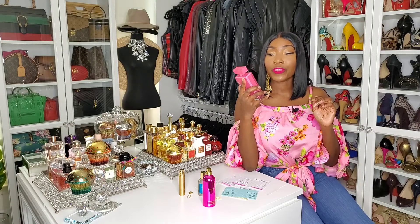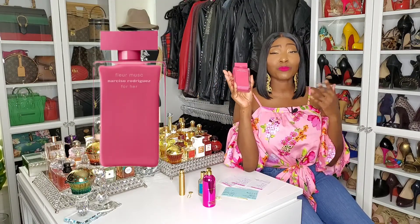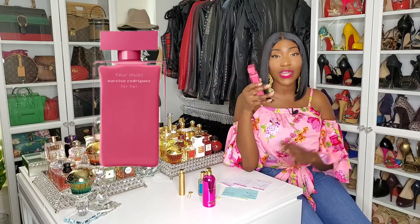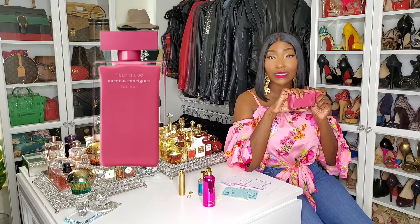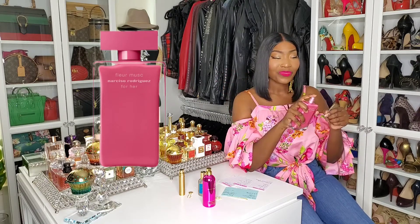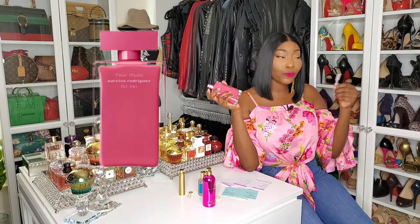So now we have Fleur Musk by Narciso Rodriguez. Guys, this is beautiful. I rediscovered this in my collection — I bought it because the bottle was pretty. I was like, oh it's pink, it's pretty, let me buy this. It did smell good to me in the store, but when I got home and actually started to wear it, I was like, wow, this is a beautiful, beautiful scent.